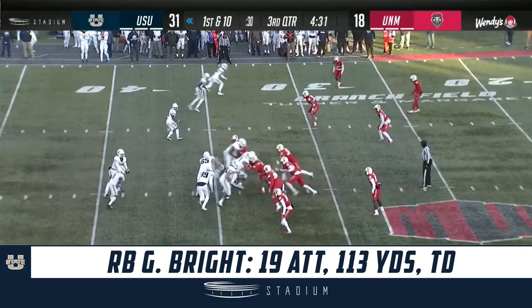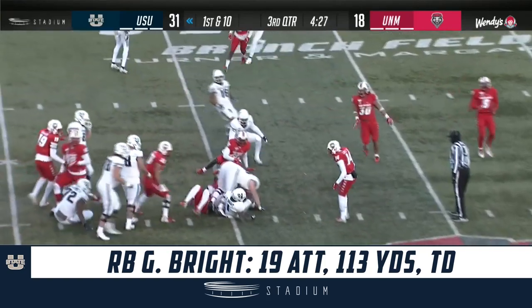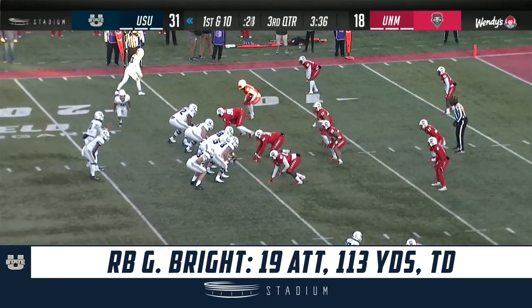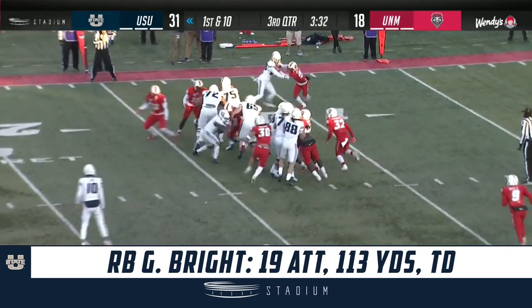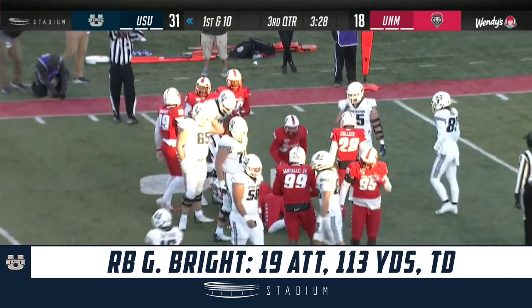They keep their defense off the field and it's Gerald Bright, brought down to the 35. Gerald Bright makes a couple of cuts and fights his way to the 10-yard line.